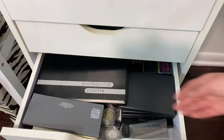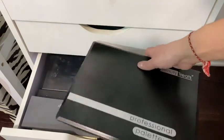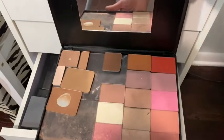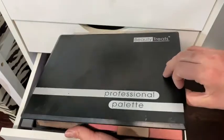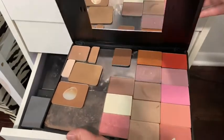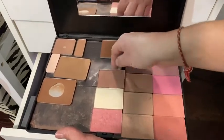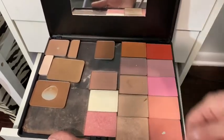Drawer number four — eyeshadow palettes! Actually, this first one is not eyeshadow — this is a whole bunch of NARS blushes. I emptied out a cheap palette I got for about 10 bucks and put a magnet strip in it, then placed all my NARS blushes and bronzers inside.